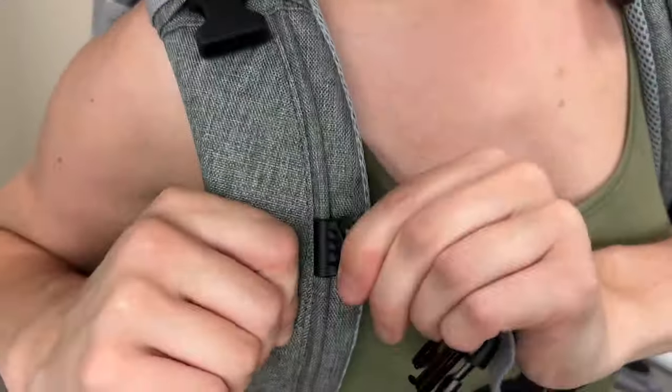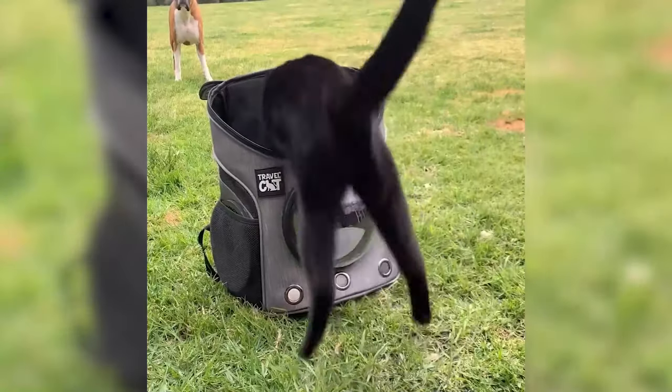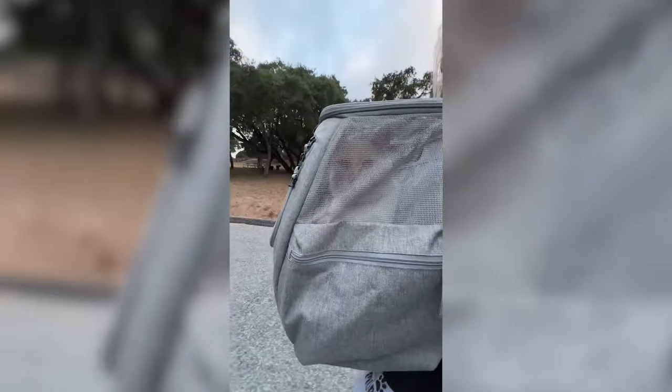Let's talk about some pros. It has a ton of great features and it's super sturdy. My personal favorite feature is that it opens up in the front, which makes it easier for your cat to crawl in. A lot of backpacks only open from the top, which makes training difficult because they have to climb in from the top. This makes it so much easier. It's versatile — great for long hikes, outings to restaurants, even trips to the vet and short car rides.